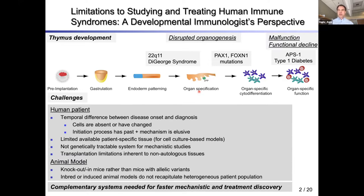Further, transplantation approaches have inherent limitations due to non-autologous tissue. Animal models have told us a great deal, as we've heard over the past couple of hours, but these knockout mice are often not fully recapitulating allelic variants, and inbred models often don't capture the whole heterogeneous patient population. So complementary systems are needed for faster mechanistic and treatment discovery.